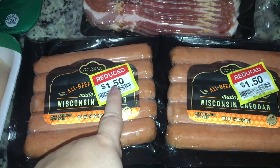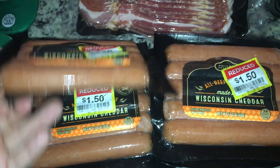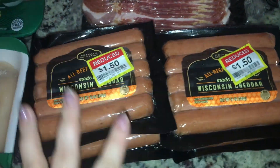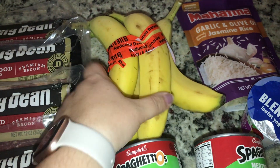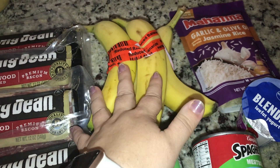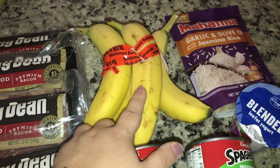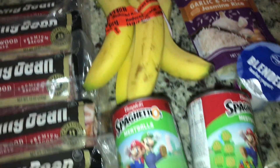I found these marked down to $1.50 — they're originally like $5. I got five of them and they're going to go in the freezer for an easy dinner. We got some bananas marked down to $0.45 a pound. My son will eat a couple and I'll make muffins or something out of the rest.